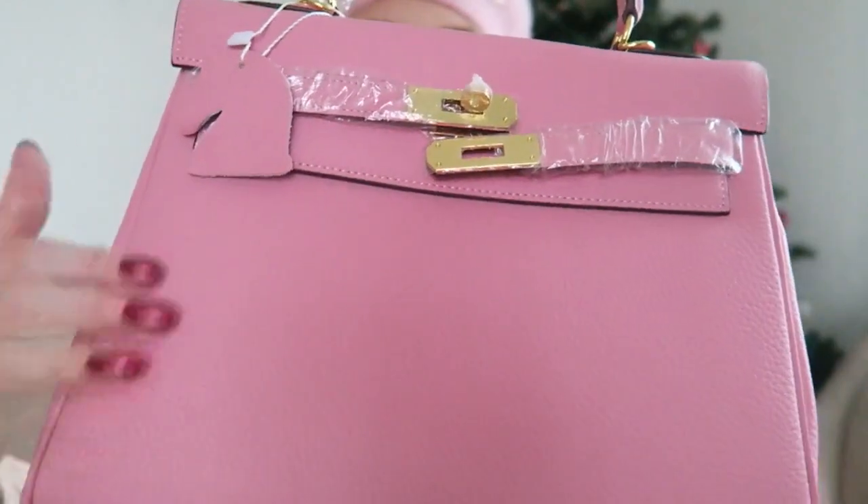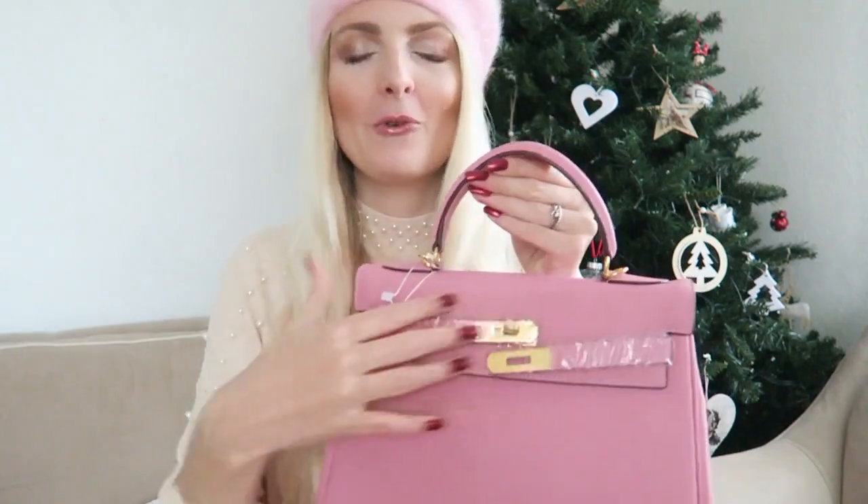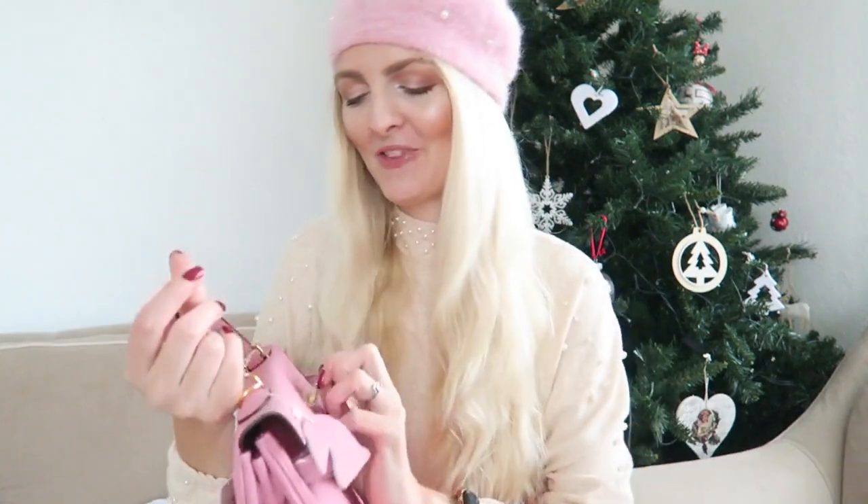The model I got is 28 centimeters — I believe they also have a slightly bigger model and a smaller one. I thought this model would be perfect because I can wear it like this but also crossbody. It is real leather — you can really tell it's high quality. It is super soft and the gold hardware looks really chic. Handbag Crave sells a lot of designer-inspired bags but just for a fraction of the price. If you are vegan and don't want to use real leather, I believe they also have some different options.